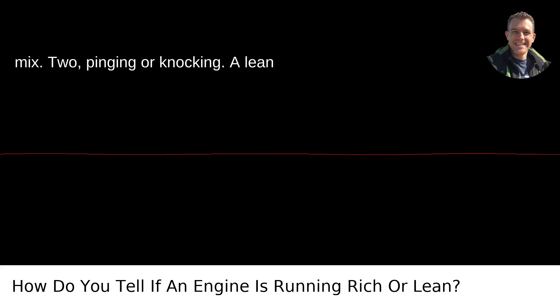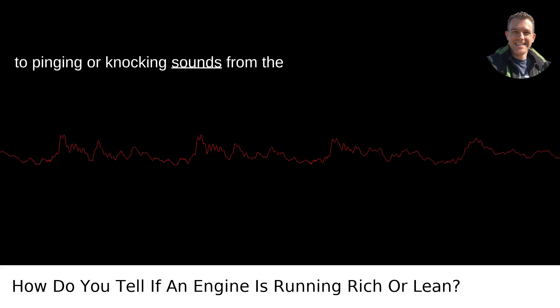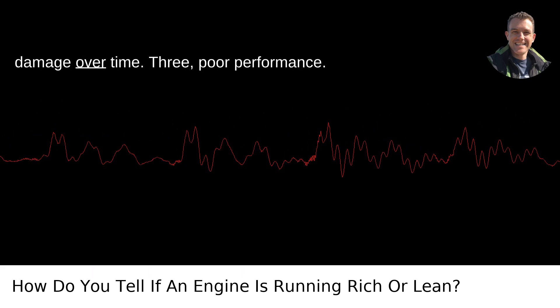2. Pinging or knocking. A lean mixture burns hotter and faster, leading to pinging or knocking sounds from the engine. This can cause serious engine damage over time.